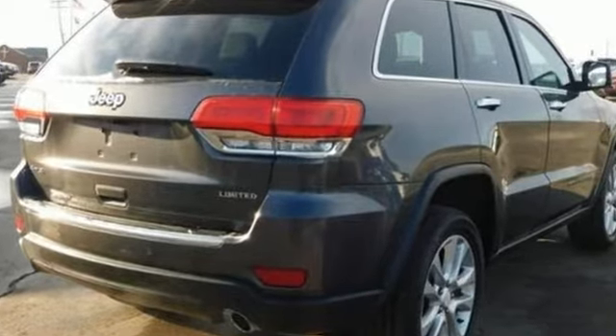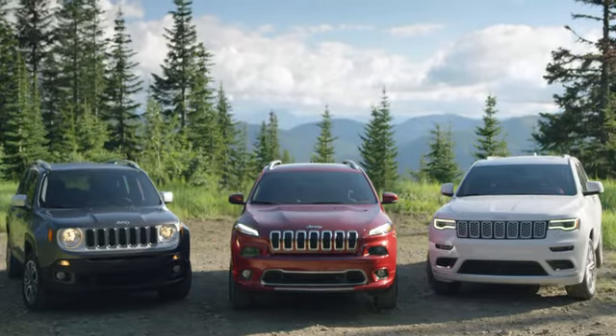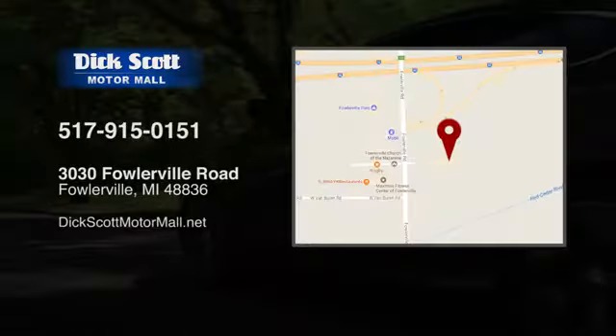Journey anywhere in a Jeep. You need to drive it to believe it. See it for yourself today. Stop into Dick Scott Motor Mall.